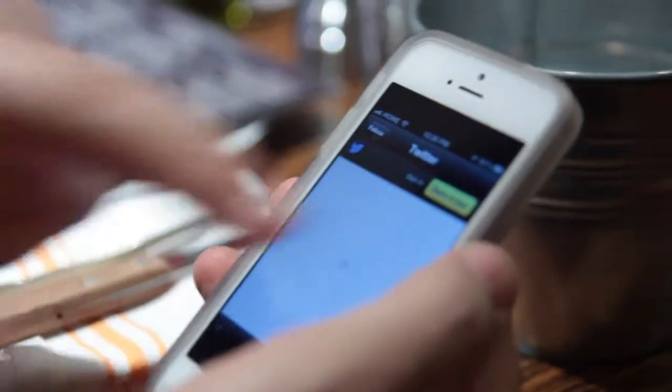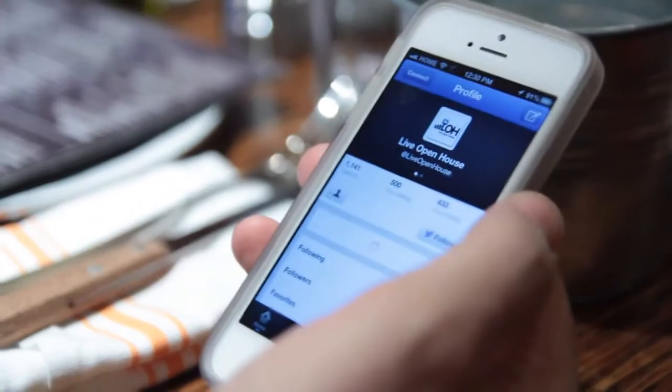With Social Dot, all of the users' Facebook, Twitter, LinkedIn and many other social hubs content is held in one app on the one device.